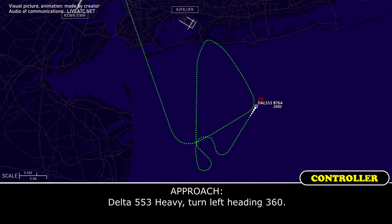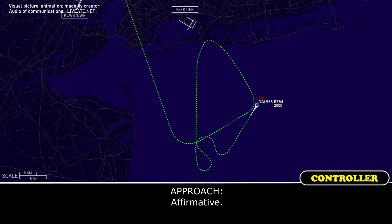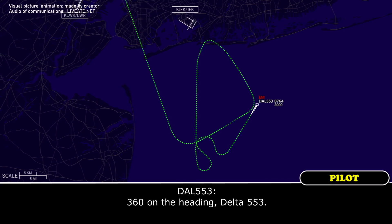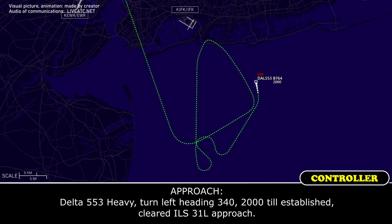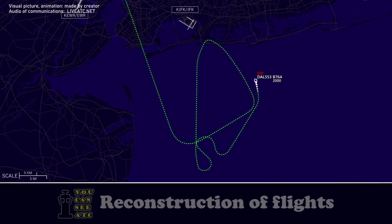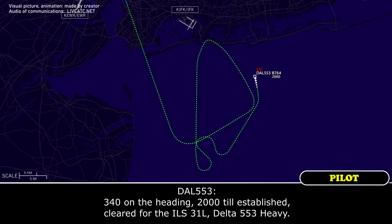Delta 553 Heavy, turn left heading 360. Clear for Delta 553 — affirmative. 360 on the heading, Delta 553. Delta 553 Heavy, turn left heading 340. Maintain 2,000 until established on the localizer. Cleared ILS 31 Left approach. 340 on the heading, 2,000 to establish, cleared ILS 31 Left, Delta 553 Heavy.